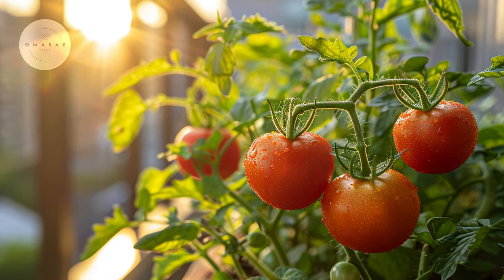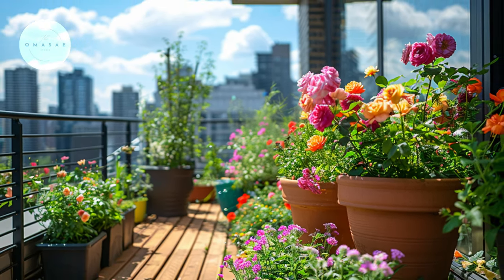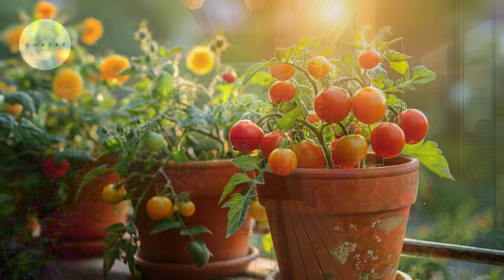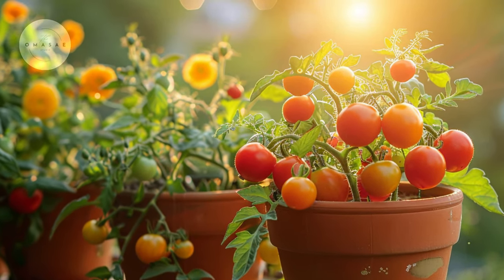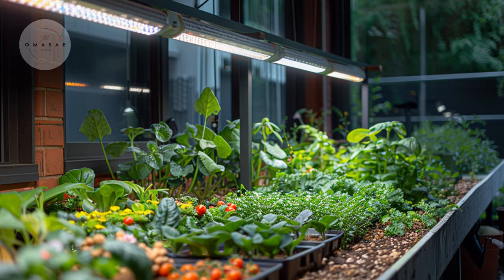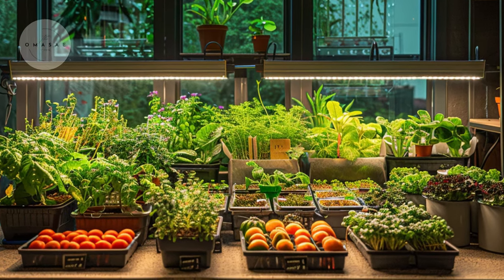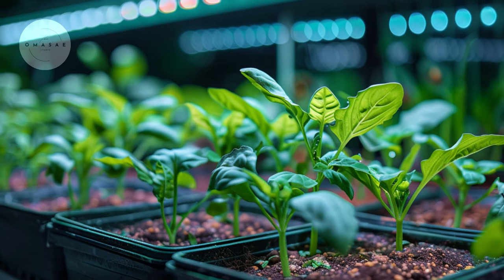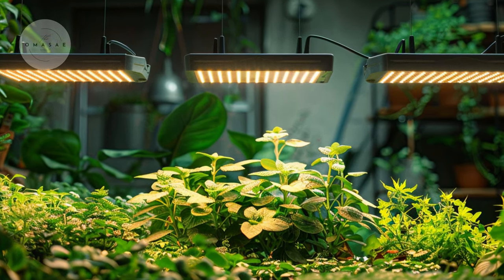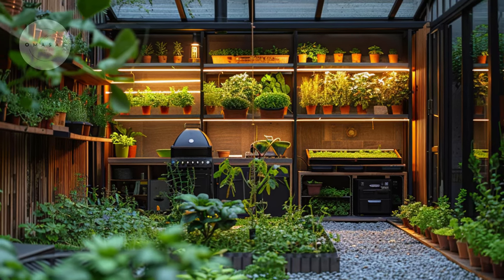On the other hand, plants that require direct sunlight, such as tomatoes or roses, need at least six to eight hours of sun exposure daily to thrive. Balconies or rooftop gardens with unobstructed sunlight are perfect for cultivating these sun-loving varieties. In shaded urban environments where natural light is insufficient, LED grow lights serve as an effective supplement. These lights emit specific wavelengths of light that mimic natural sunlight, providing plants with the energy they need for photosynthesis and growth. LED grow lights are versatile and can be adjusted to different intensities and color spectrums, ensuring optimal conditions for a wide range of plants in indoor or shaded outdoor settings.